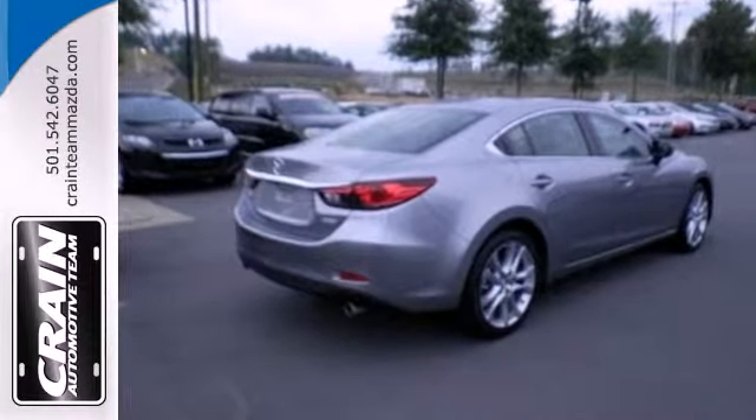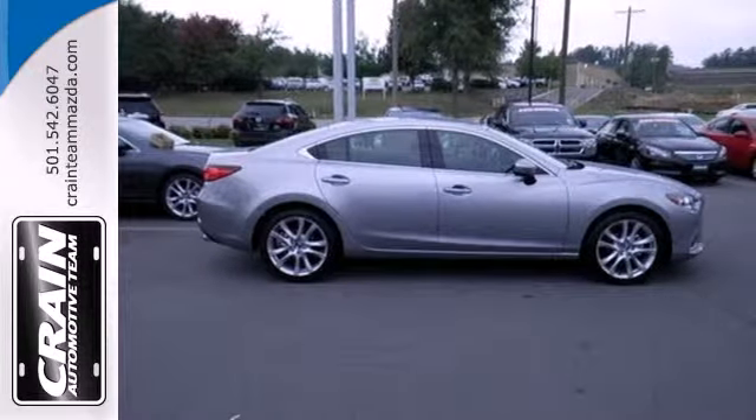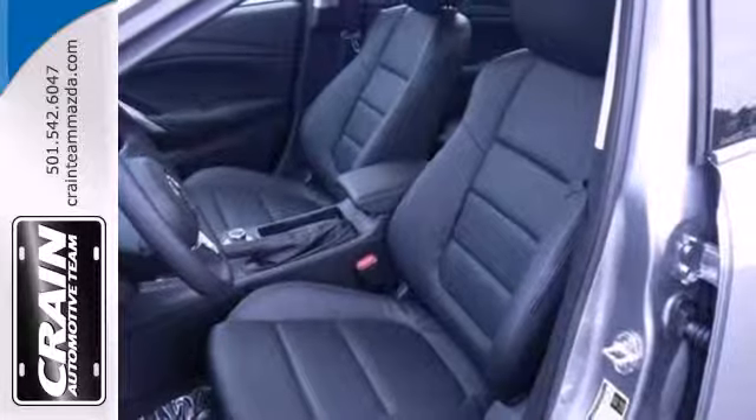Customizing the mood of your ride is easy with the auxiliary audio input and multifunction steering wheel. The multiple airbags and stability and traction control are just a few of the many safety features.